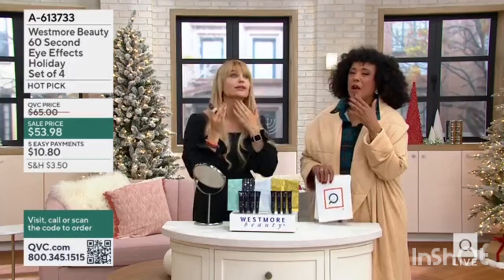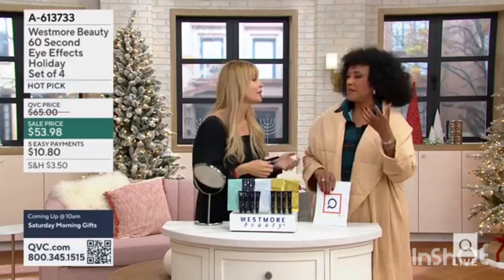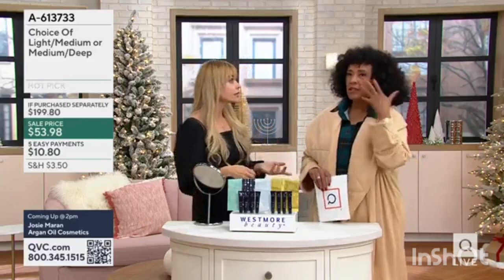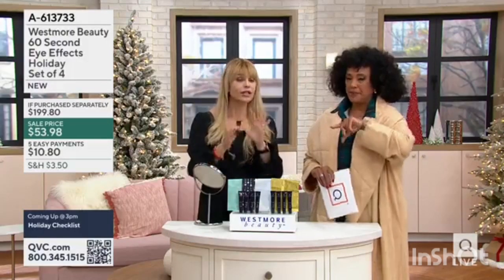It's funny, whenever you and I are together, I always think about what do we do in 60 seconds? Yeah, I know. We all have 60 seconds. The time it takes you to pour that cup of coffee — imagine transforming your eye area. So talk to me about who's going to choose which shade. It's so easy.